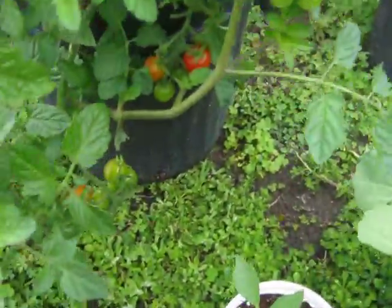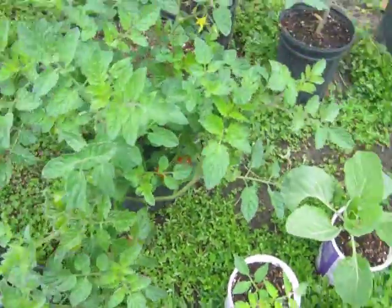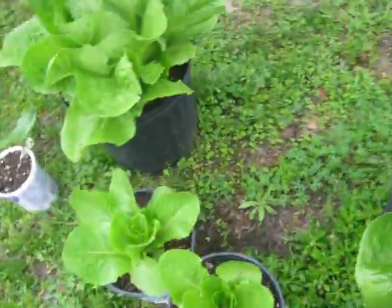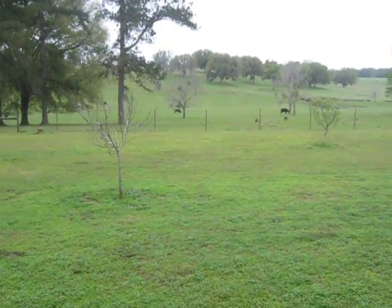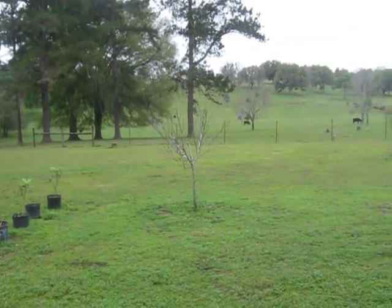Little tomato — got tomatoes on this bush, little cherry tomatoes. Everything's doing real well right now, so I'm happy about that. Got some more babies growing over there. Anyway, you all grow your own food and just keep prepping. Take care, I'll check in later. Have a good one.